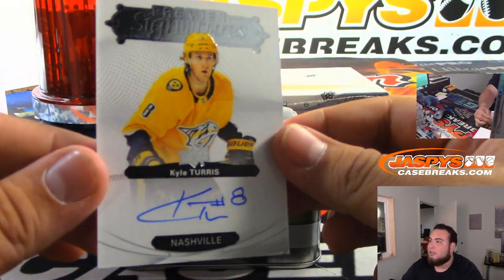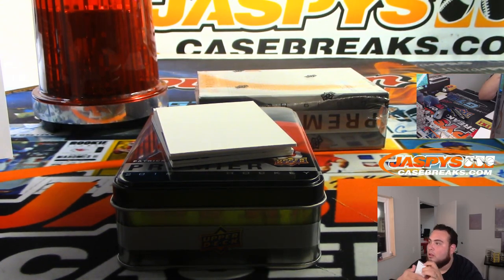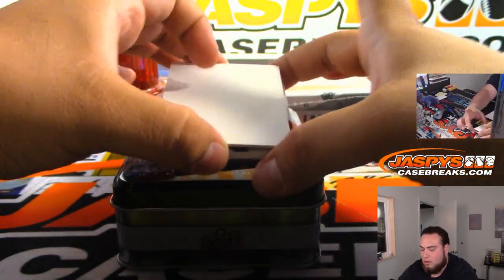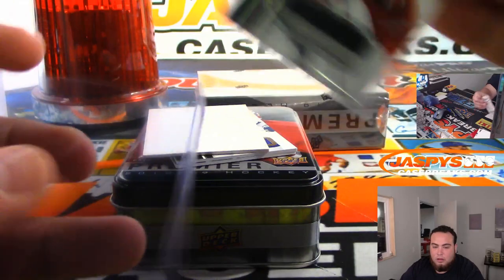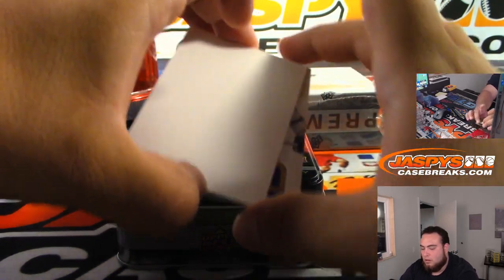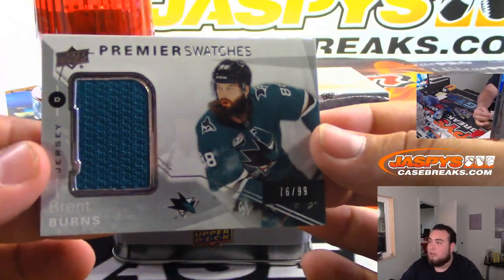And then we got Kyle Turris — there you go, Nashville Predators, Chad with that one. And then we got Sebastian Aho, 18 out of 25, little patch for the Hurricanes — Derek Slavik. Steven Stamkos and Brent Burns to 99.